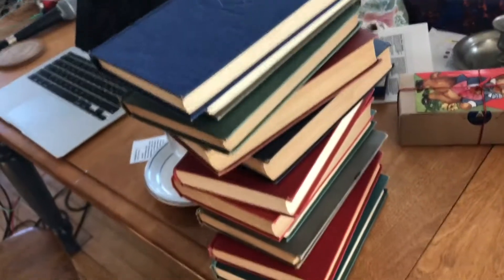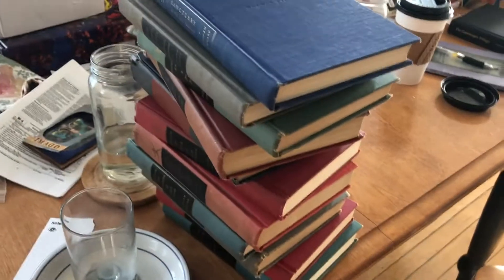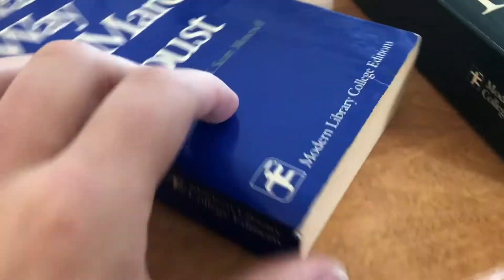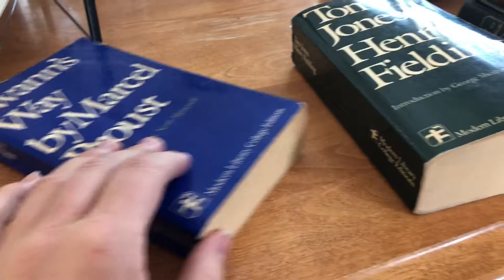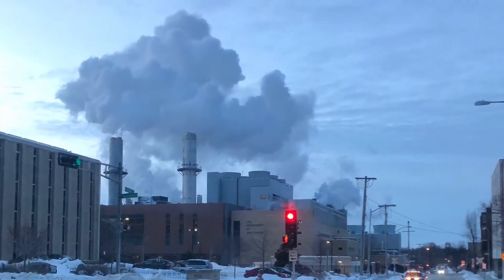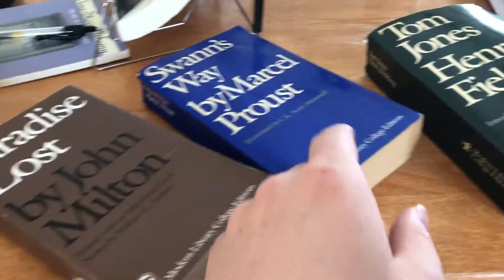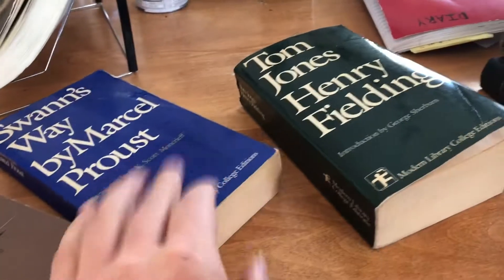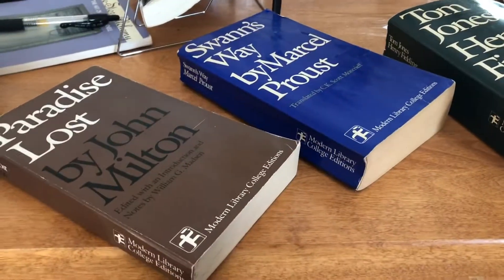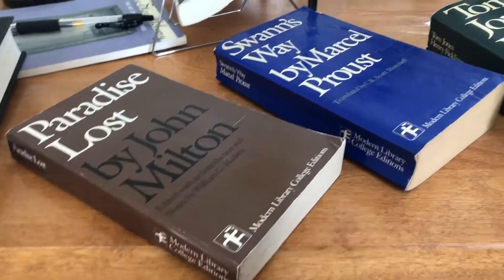So that's that collection — a nice little teeter-tottering stack of those Modern Library books that we all love so well. While we're talking about books by the Modern Library imprint, I want to give a special shout-out to these two books I have that I love a lot. I actually have three of them: Paradise Lost, Swann's Way, and Tom Jones. These are so cool for obvious reasons. I'd love to read books published in these editions while I can.